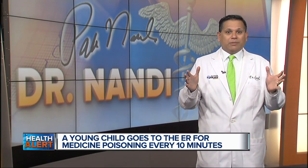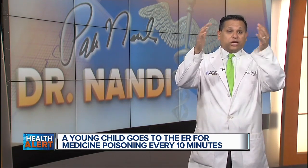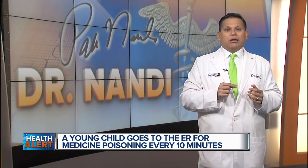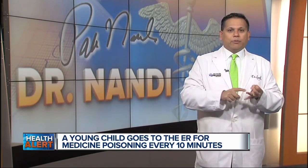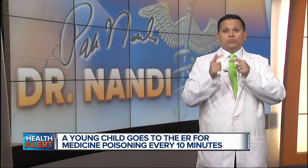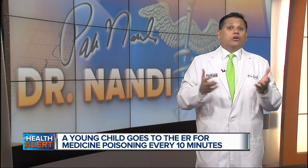Apparently there's a difference between storing medicine and keeping medicine. When parents said they stored medicine, they meant long-term storage and placed them high and out of a child's sight, like in a closet or a cabinet. But frequently used medicine, often taken on a daily basis, was actually kept in more convenient locations, like a purse, diaper bag, counter, or nightstand.